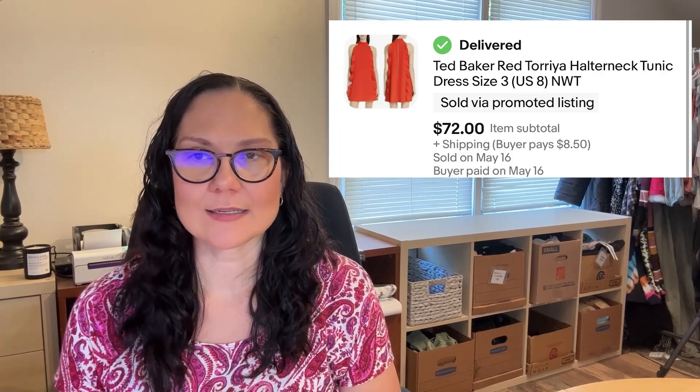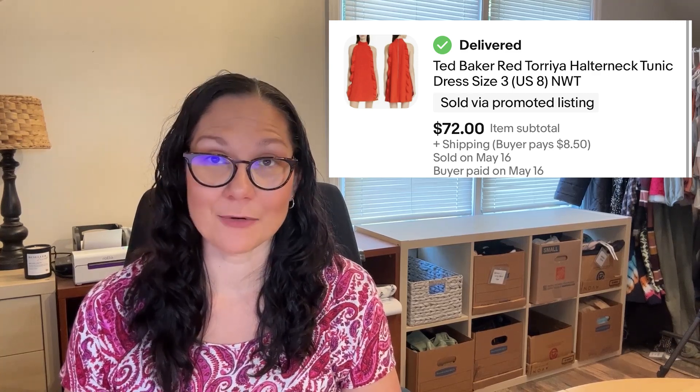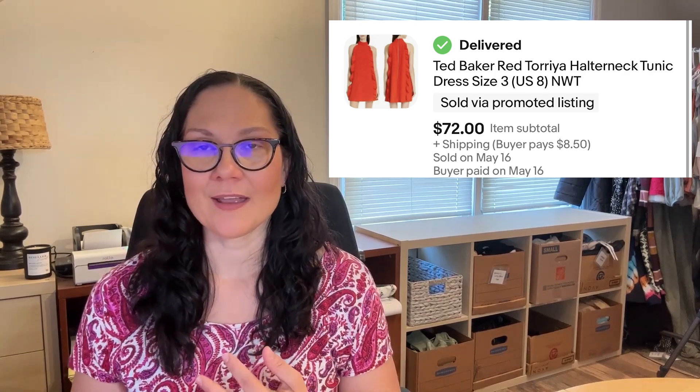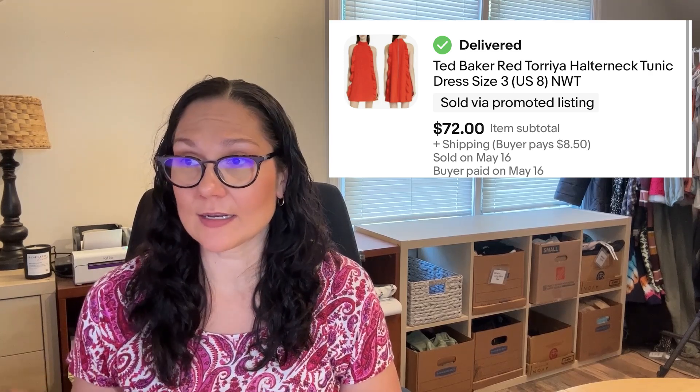The other Toria dress was a red-orange color in a size three. This one sold on eBay for $72. I was hoping to get a little bit more for these, and if I had held out, I probably would have — especially because they sold right at the end of spring and these are very summery pieces. If I had waited till June or July I may have gotten more, but honestly I'm not in the storage business. If somebody is going to offer me something decent and I make a little bit of money, I'm fine with that. I don't need inventory to sit around.